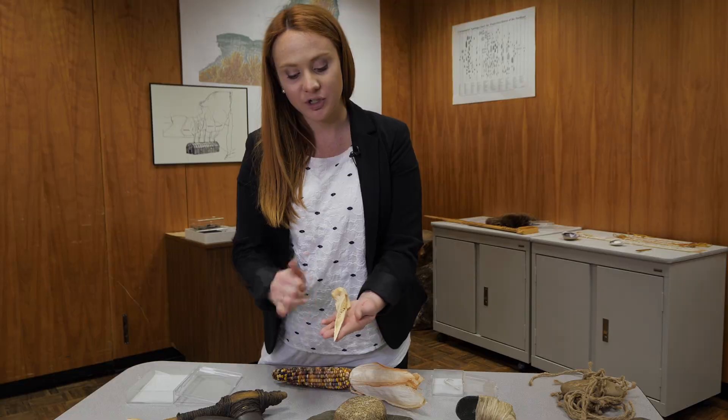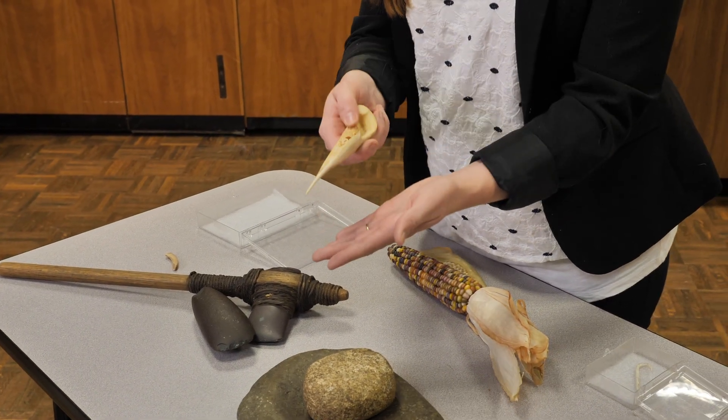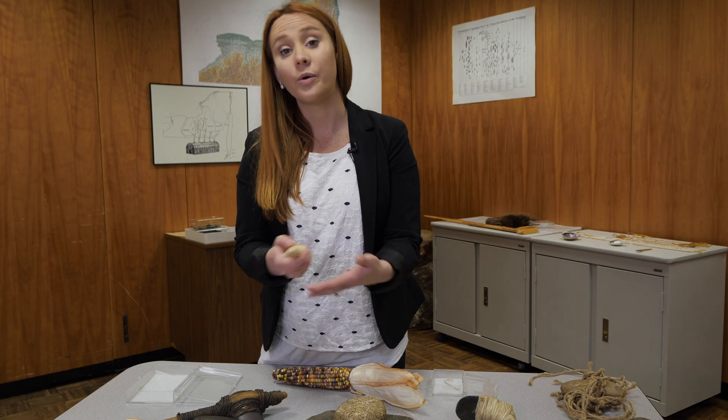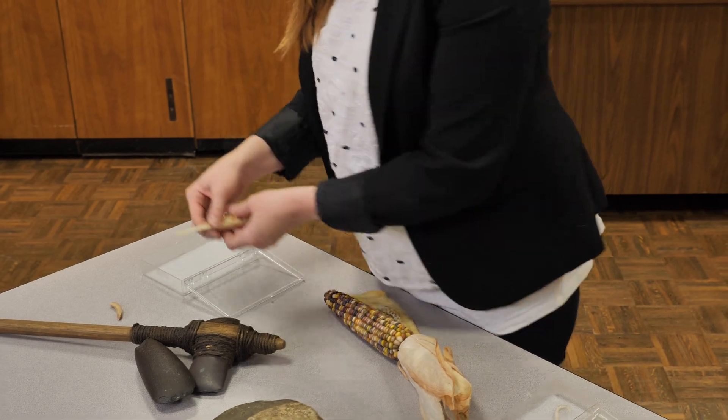This piece of bone has been sharpened on an end. This is an awl and could be used to puncture through leather or through bark. So if you're making clothing or shoes, this might be a tool that you would use.